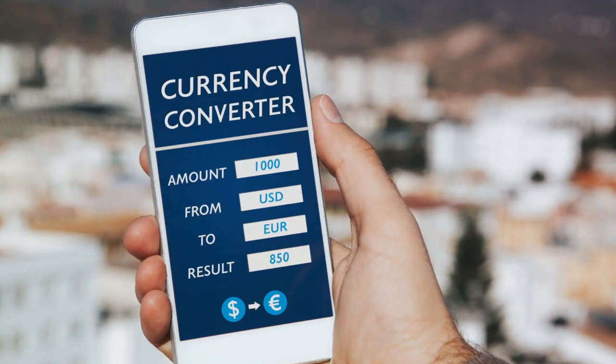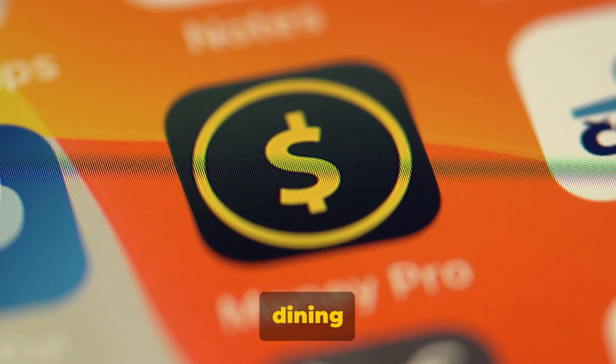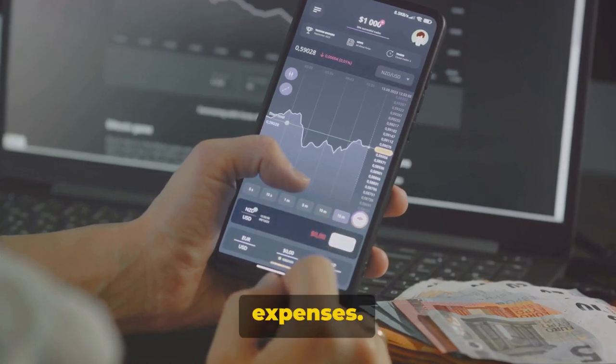Next we have XE Currency. This handy app provides real-time currency conversion, a godsend when navigating the tricky world of foreign exchange. Whether you're dining in Paris or shopping in Tokyo, XE Currency keeps you informed about the current rates, making it easy to track your expenses.